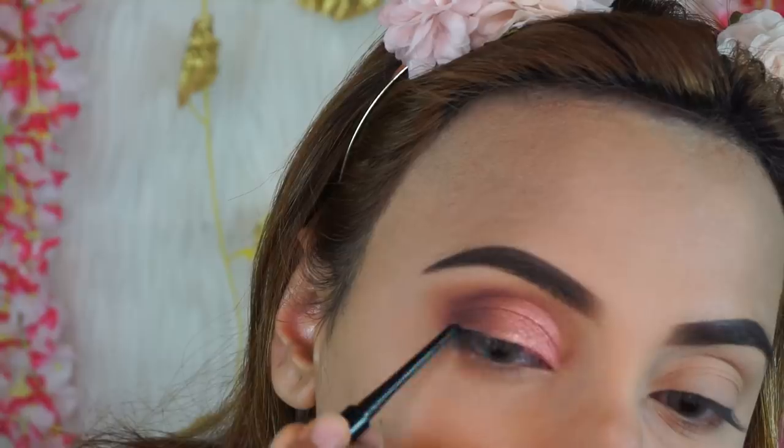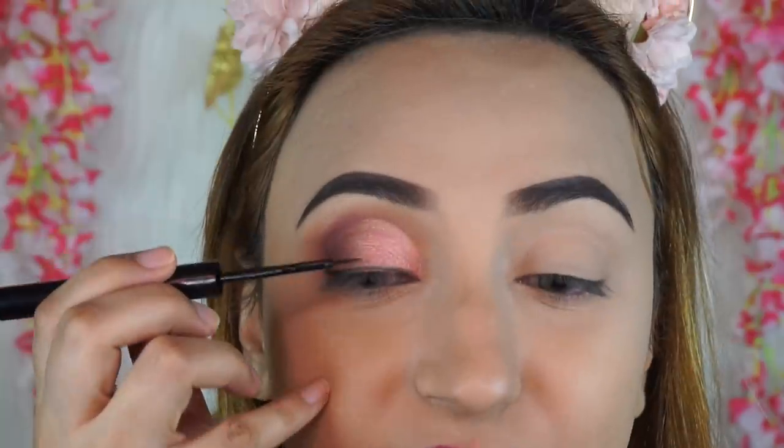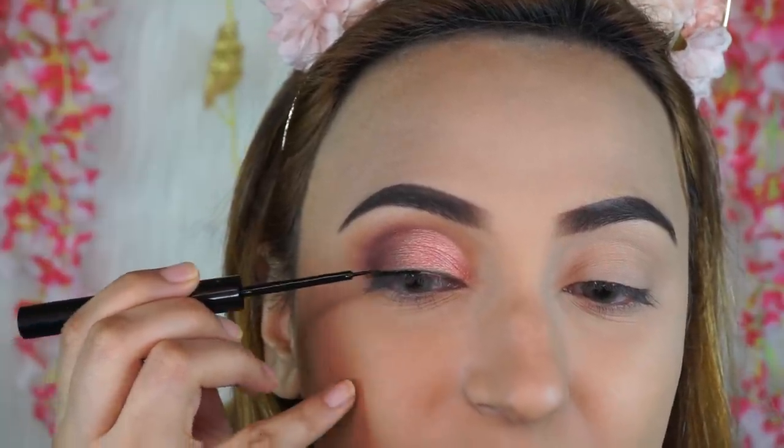Now I'm using the Revolution Pro gel eyeliner — super thin, about 0.5mm — and I'm applying a thin black line on my top lid just to define the eyes. Be careful when clicking it out because once you click it out you can't put it back in. Then I'm taking the NYX Matte Liquid Liner, also completely waterproof — the Revolution Pro is also waterproof, so they're both great for weddings since you may be crying. Just trace along that line and fill in any white spaces.